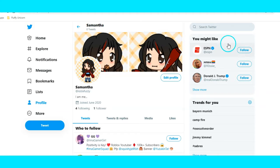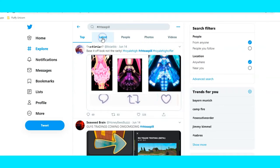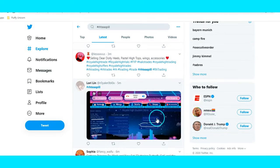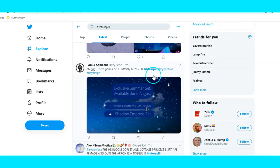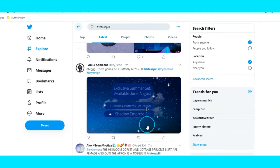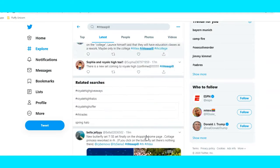So let's go on to Twitter, go to hashtag RHT Spill, and go to latest. As you guys may know, the Cottage Princess skirt has now been reworked, and as far as I know right now it's only available in Divino Park. It turns out there's also a new Fluttering Butterfly set and an exclusive summer set available through August, which is very cool.